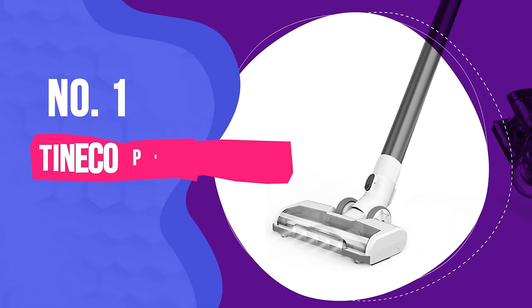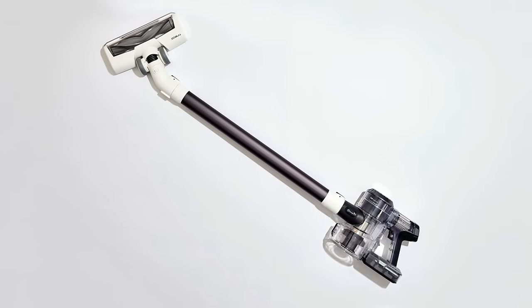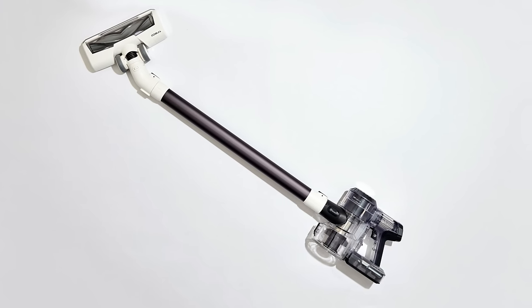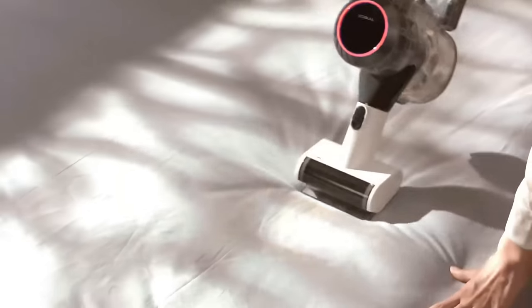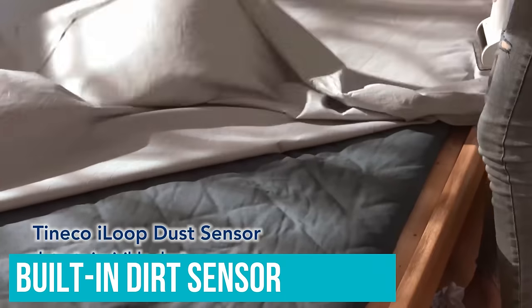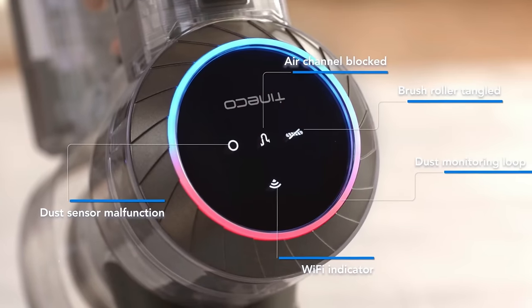Number one: Tineco Pure One S11. The Tineco Pure One S11 is a great option if you're looking on the affordable end of things but aren't willing to sacrifice versatility. Unusually for a vacuum in this price range, it has a built-in dirt sensor that lets it automatically increase its suction power when cleaning areas with a high concentration of debris.